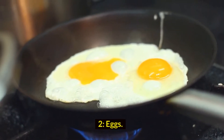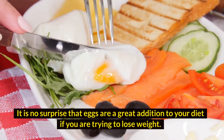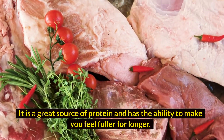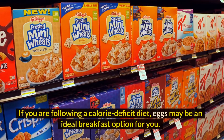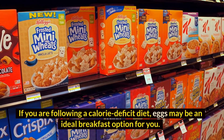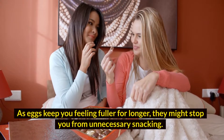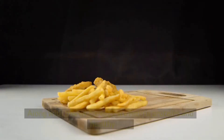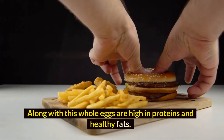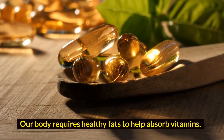2. Eggs. It is no surprise that eggs are a great addition to your diet if you are trying to lose weight. They are a great source of protein and have the ability to make you feel fuller for longer. If you are following a calorie deficit diet, eggs may be an ideal breakfast option for you, as they might stop you from unnecessary snacking. Whole eggs are also high in proteins and healthy fats, which our body requires to help absorb vitamins.